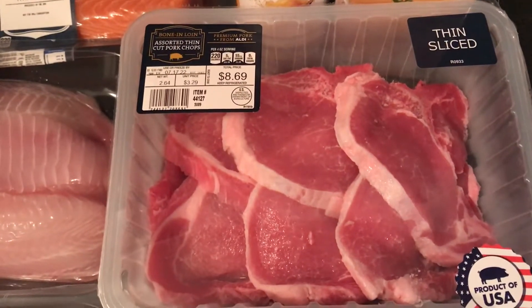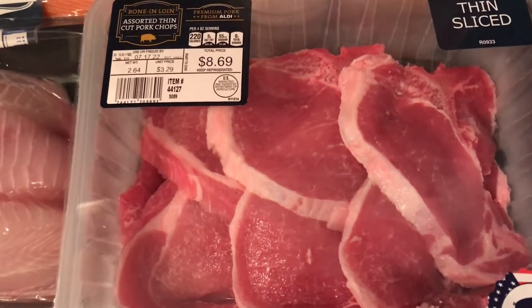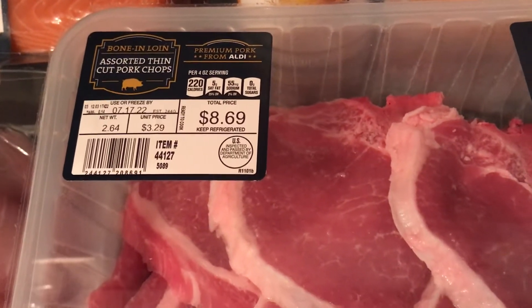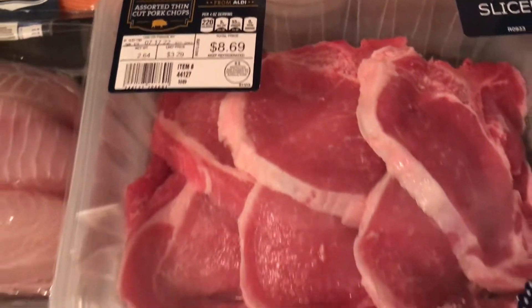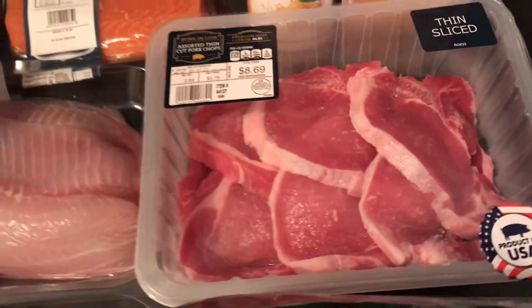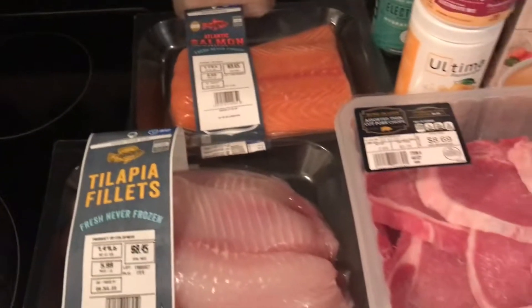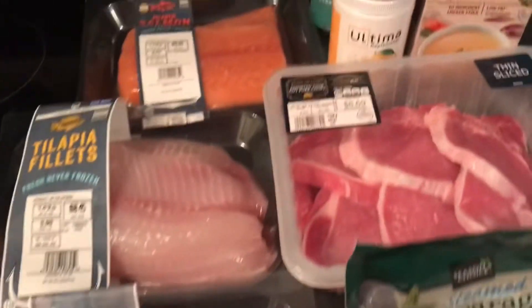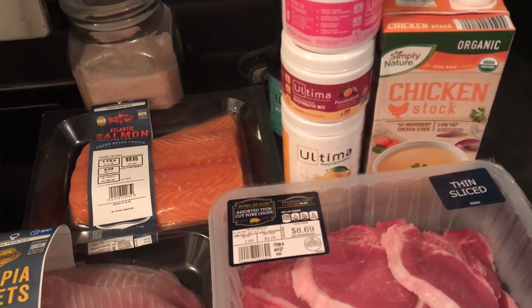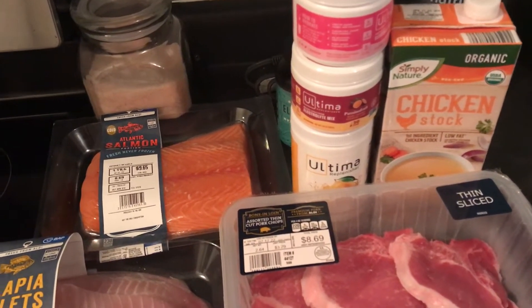The best pork chops out there in my opinion are these assorted thin cut pork chops, bone-in loin, from Aldi. They're my favorite — I go to Aldi specifically for these. I also picked up some chicken stock; I'm thinking of making an egg drop soup soon.